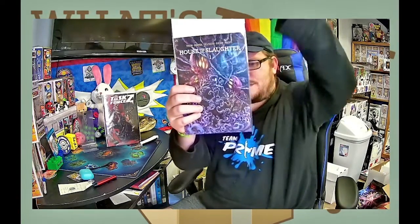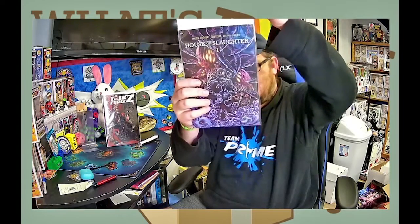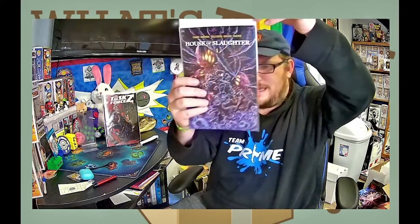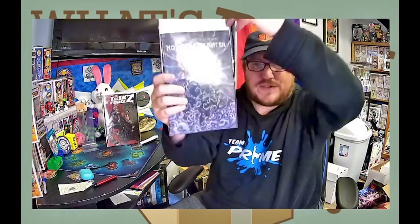Oh, that's sick! This is House of Slaughter — I'm guessing that's the number one. House of Slaughter number one. It is a Comics Kingdom of Canada exclusive — I've picked up a couple of their books — and the artist is Hots. Is that Kyle Hots? I don't know, but that's really really cool.